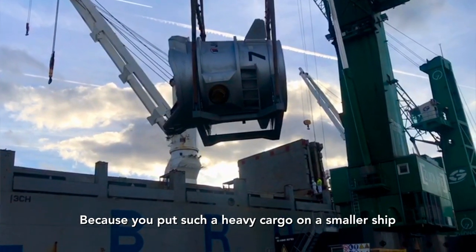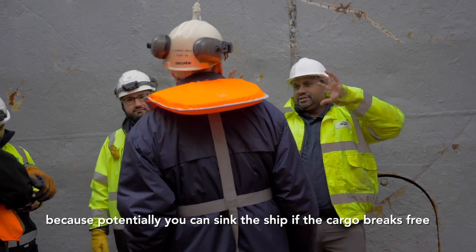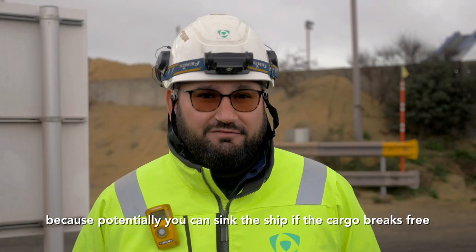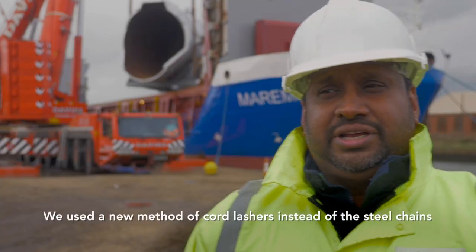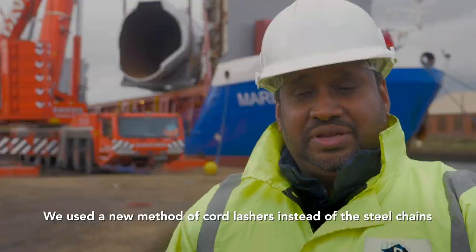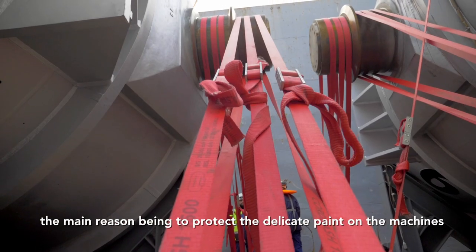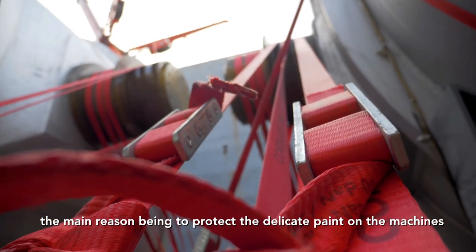Because you put such heavy cargo on a smaller ship, securing it is a key factor to keep it safe on board — because potentially you can sink the ship if the cargo breaks free. We've used a new method called cord lashes instead of steel chains. The main reason was that there was a very delicate paint on these machines.